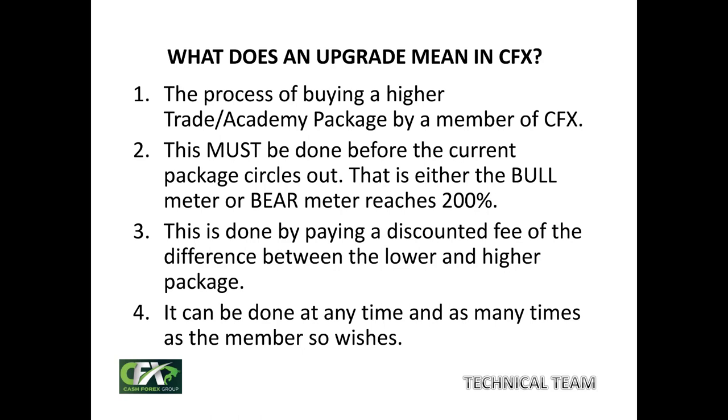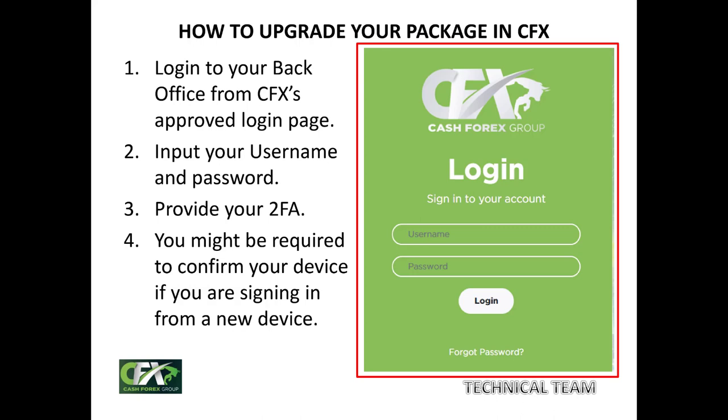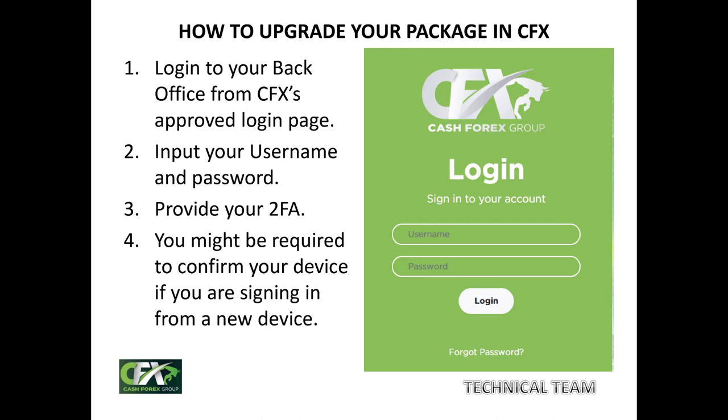Lastly, an upgrade can be done at any time and as many times as the member so wishes. Nobody will tell you when to upgrade; the decision will have to come from you. The approved login page of CashFX is what you are seeing on the right hand side of the screen now. As a member, you know how to log in by now by inputting your username, inputting your password, and clicking on the login button. Once you have done that, apart from putting your 2FA authentication pin, you might be required to confirm your device by inputting the code that must have been sent to your Gmail. Once you have confirmed your device successfully, you can now go into your back office.